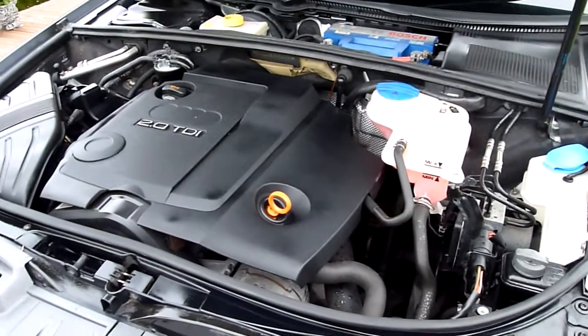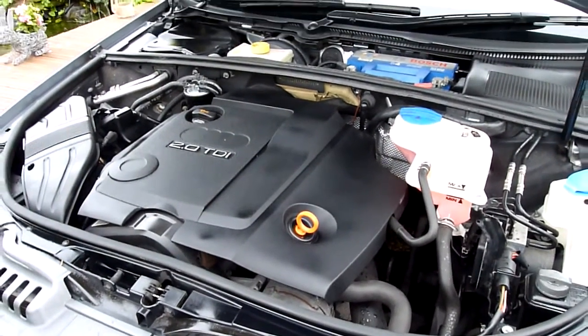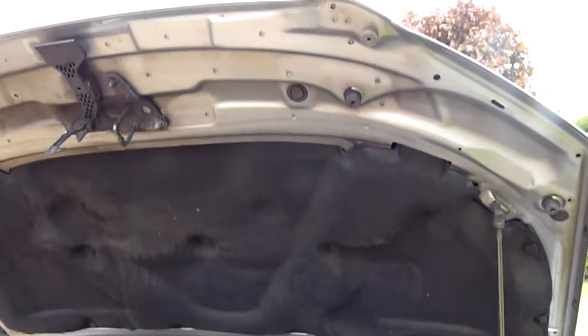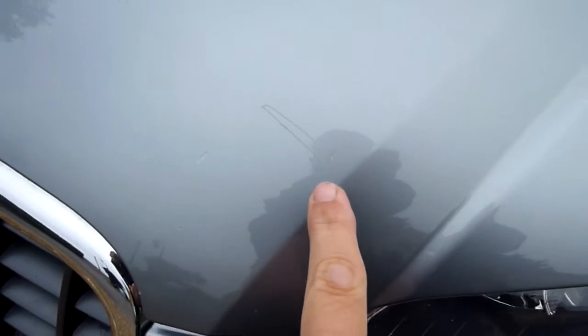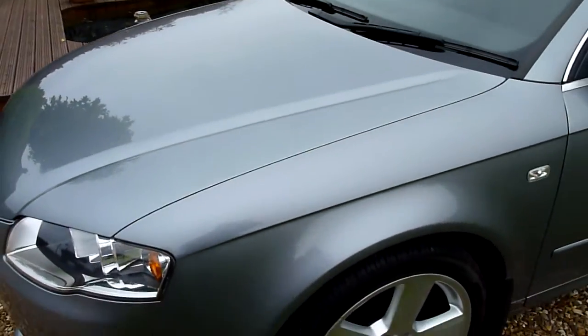Service history wise, this car has a folder full — and I do mean a folder full. There are stamps galore and paperwork up the wazoo on this car; there are pages and pages of it. It's just lovely. Oh, I've just found a mark — there's a scratch on the bonnet just there, and a tiny scratch just there. But other than that, nothing else.